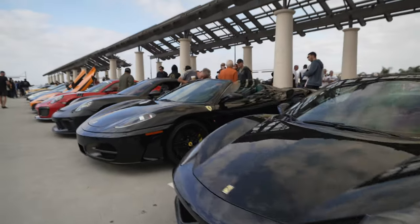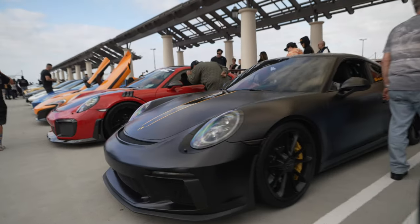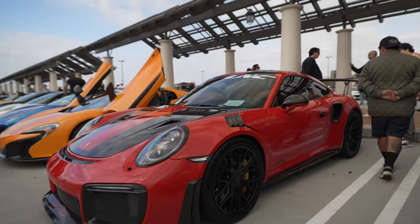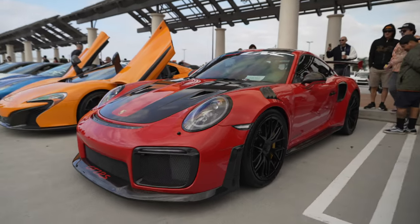Ferrari Italia Spider, F430 Spider. Another GT3 in matte black. A GT2RS — the TrackMonster.